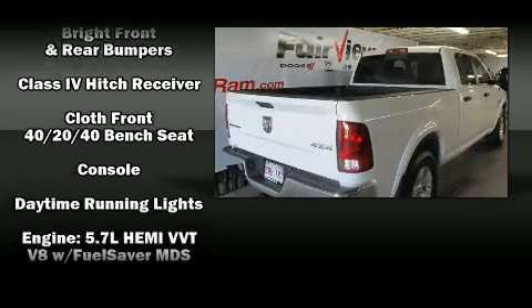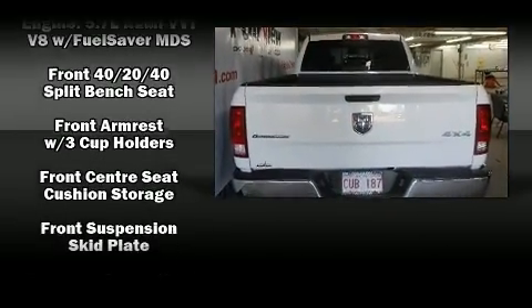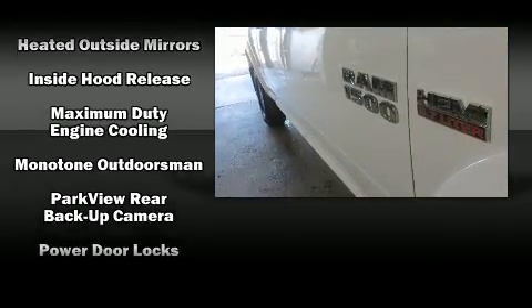Top features include power windows, a tachometer, a rear step bumper, an outside temperature display, heated door mirrors, remote keyless entry, and cruise control.